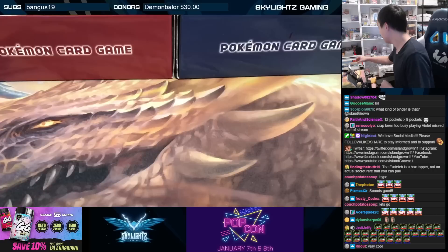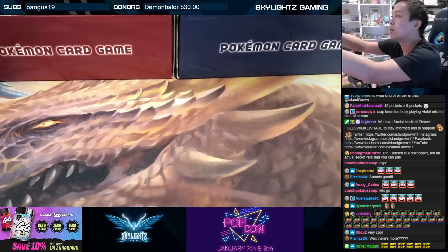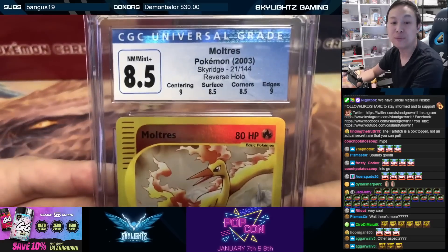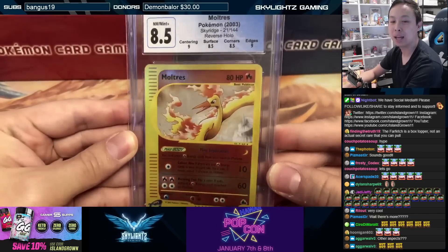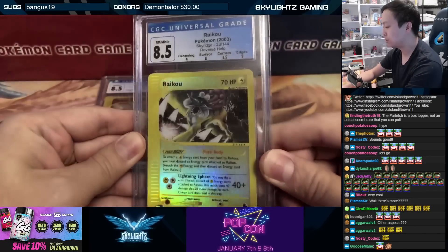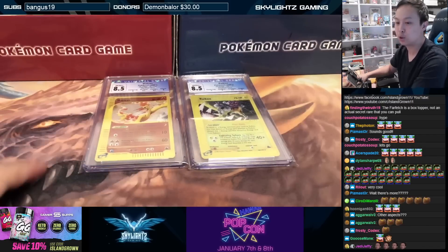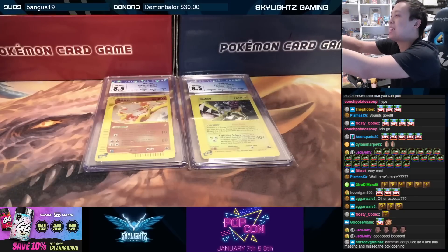A couple other things he said he enjoyed: he liked the EX era and the E-series. So I decided to give him some graded cards. We've got a reverse holo Skyridge card — CGC graded 9.5, which is a 9 — Moltres from Skyridge, to add some variety. He specifically mentioned the E-series, so I'm also including a reverse holo Raikou from Skyridge, also beautifully graded with subgrades. Both graded cards will be added to the mystery package.